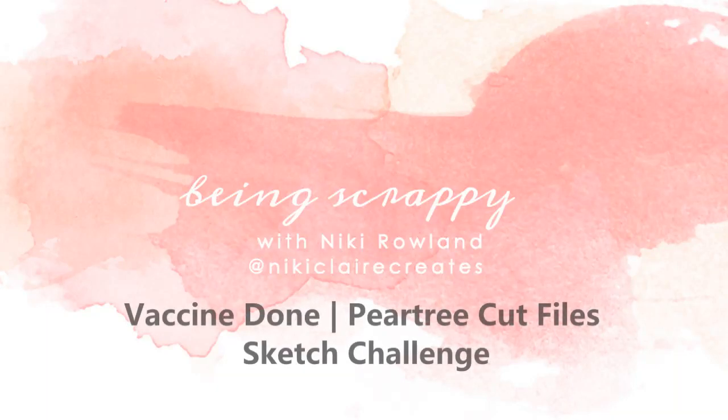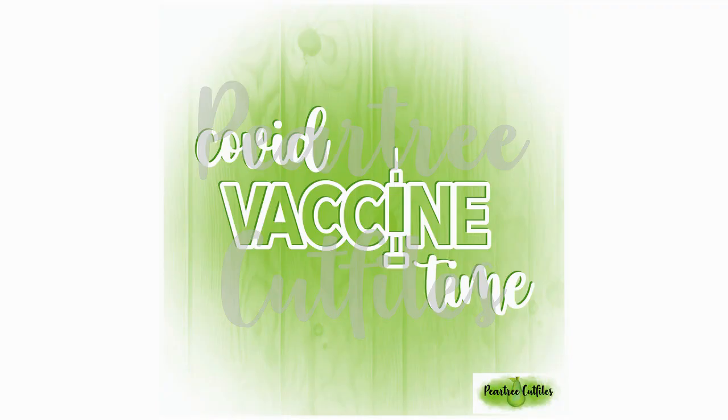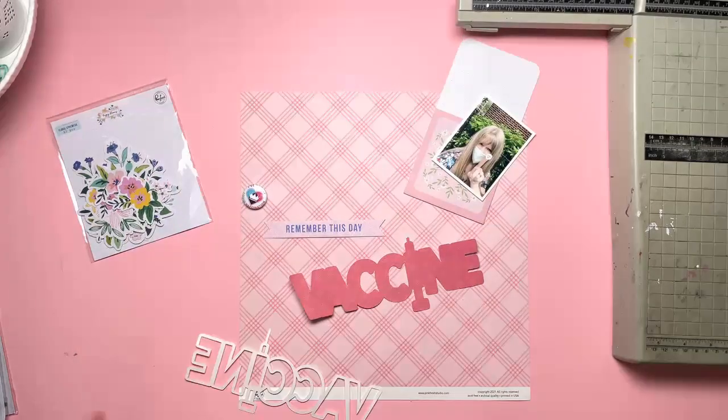Hi everyone, this is Nikki Rowland and today I have a layout for Pear Tree Cut Files in collaboration with GoGo Getaway. It's Pear Tree Cut Files' first birthday and we're having a celebration crop and GoGo are sponsoring this sketch challenge.